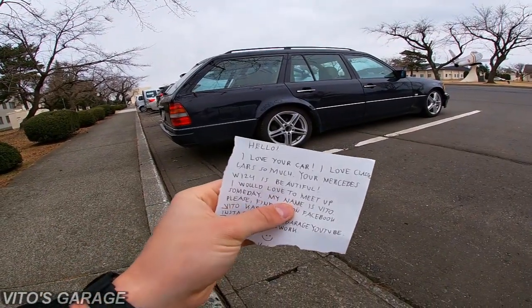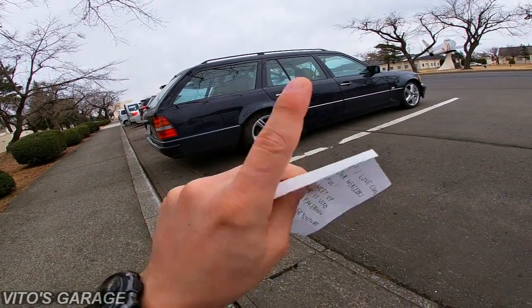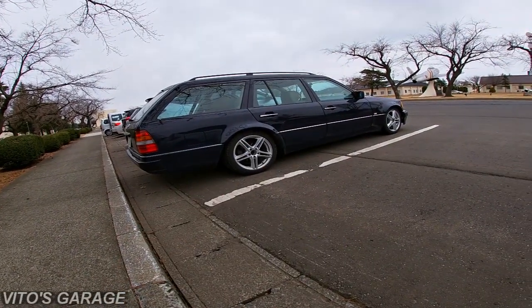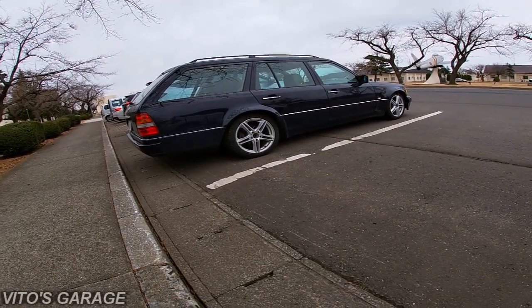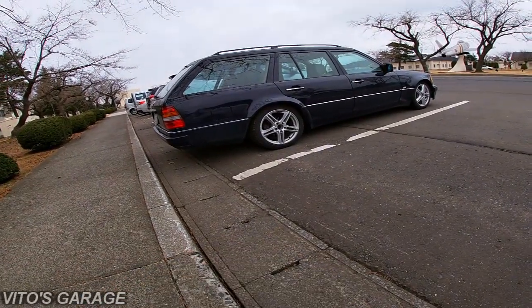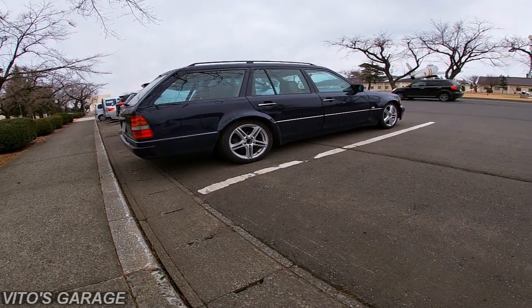I just wrote a note and I'm going to leave it under the windshield wiper — there's only one. We'll see, hopefully this person contacts me. I would really love to talk to him about this car — it would be great.